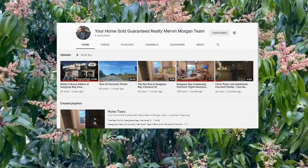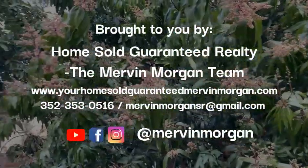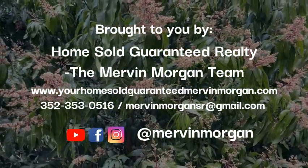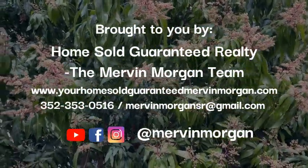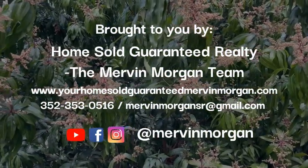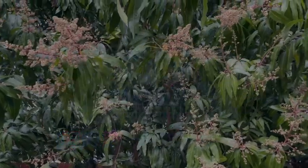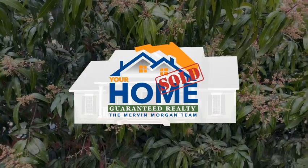If you like this video, please share it with your friends and subscribe to my channel, because I'll be updating you again. If you would like to know about the neighborhood and the cost of homes here in Claremont, just give me a call at 352-353-0516, or you can check out any house in central Florida on my website, yourhomesoldguaranteed.mervynmorgan.com. Have a great day — enjoy my mangos, thank you, bye-bye!